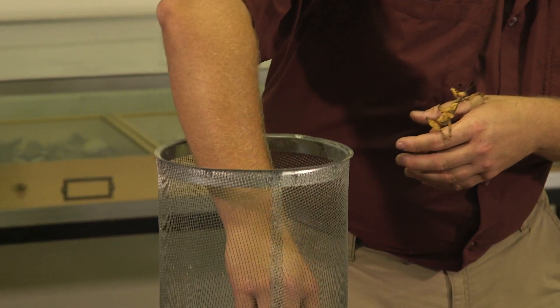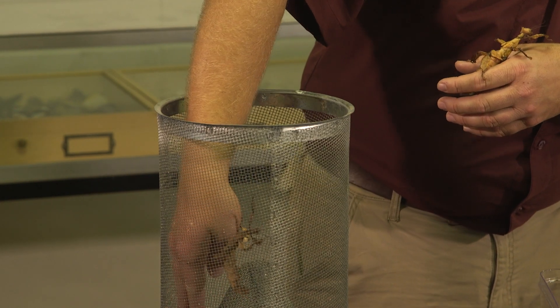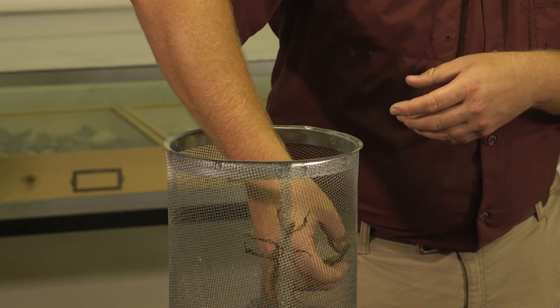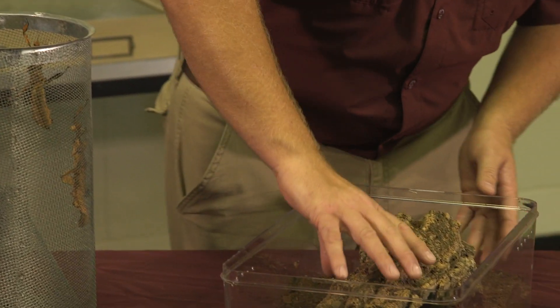These are part of the group of insects called phasmids. We have native phasmids — a few walking stick species — but none that really employ the camouflage or mimicry to the degree that these do. They're really impressive.